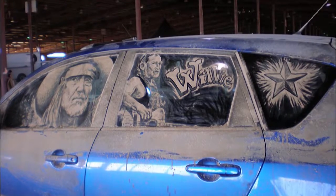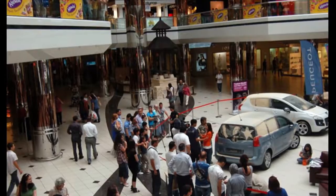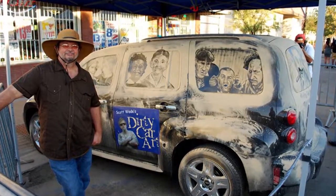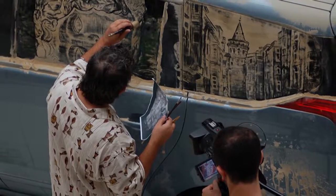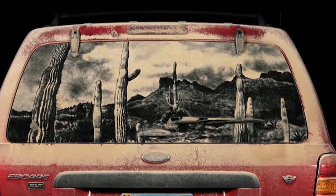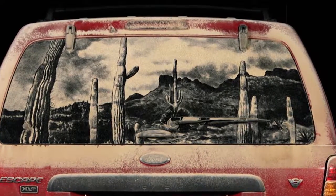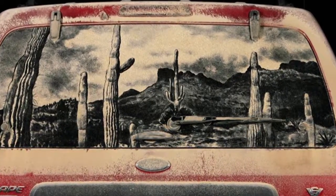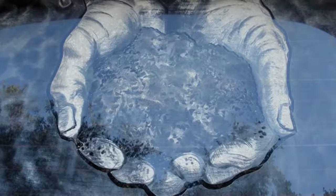Scott Wade has created close to 100 pieces of art on car windows. People around the world are so fascinated that he's off to Australia and New Zealand to show those down under what they can come up with using a stick and some dirt. When asked what he'd tell people who just want to goof around and try it themselves, Scott says: creating gives him a connection to the vast creative world — any material can become art. Look at nature, look at the world around you, and it's all creation.